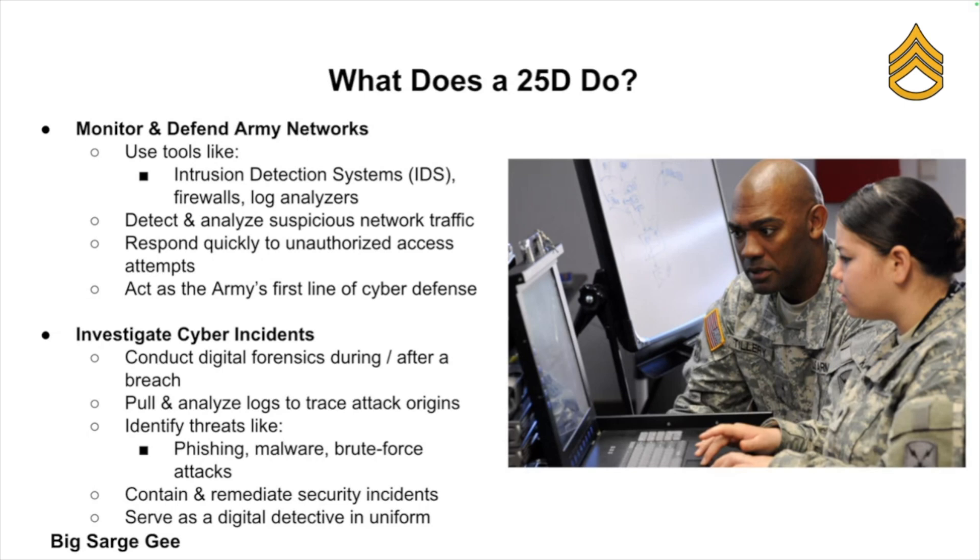First, they monitor and defend networks. You're going to use tools like intrusion detection systems, firewalls, and log analyzers to detect unauthorized access, analyze network traffic, and respond to suspicious activity. If someone's trying to break into Army systems, you'll be the first to know and the first to act.